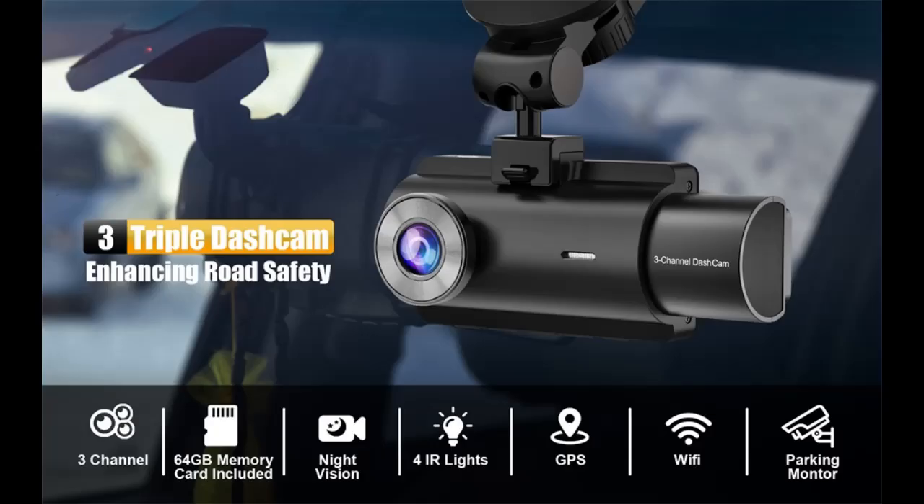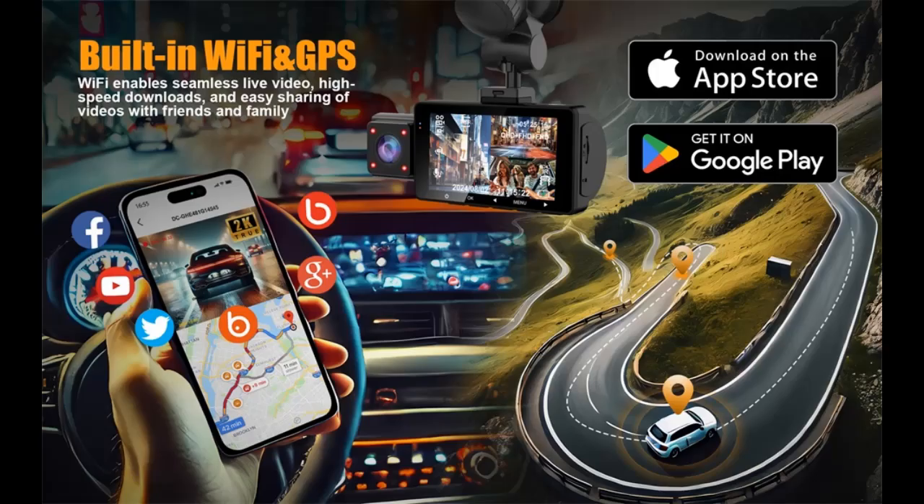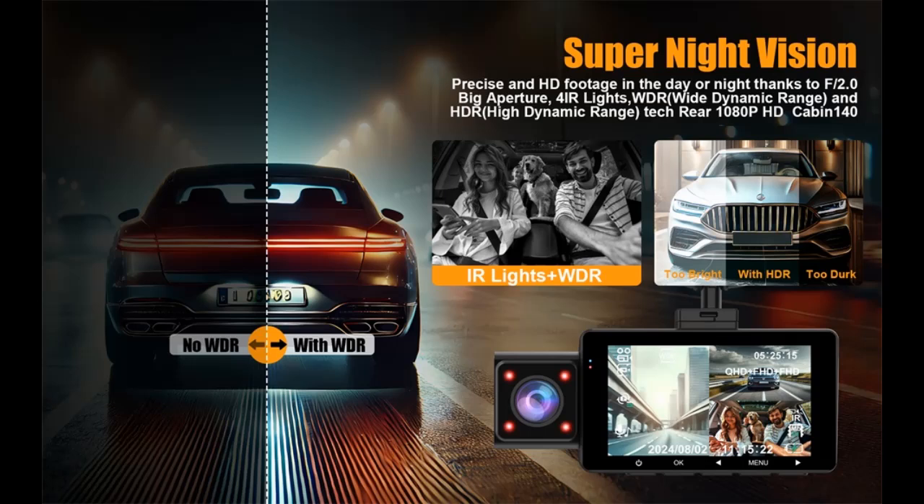24-hour parking mode provides property safety protection. This mode continues recording at a low frame rate even when your car is shut down and you are away. To enable parking mode, an additional hardwire kit — not included — is required. It provides 24-hour protection for your vehicle, safeguarding property inside the car and saving evidence of malicious damage even when you are not nearby.